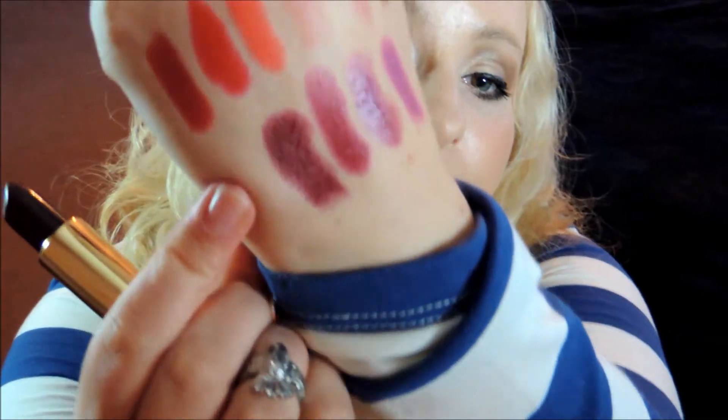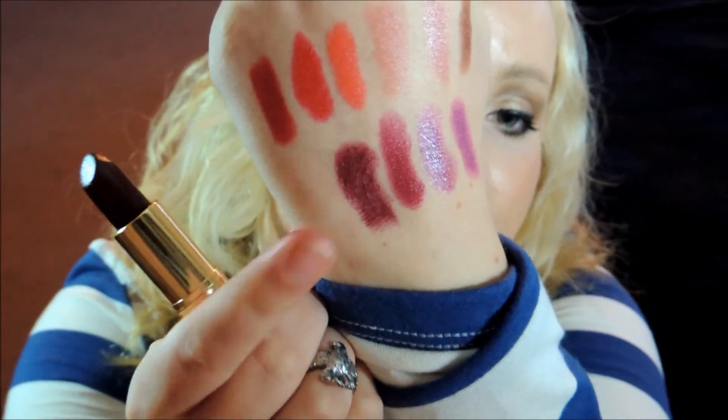If you have the confidence to pull it off, then wear it — especially at night time when you go out to clubs or bars during Halloween time. I think it would be really fun to wear. Here is a swatch of it. As you can see, it's quite dark.